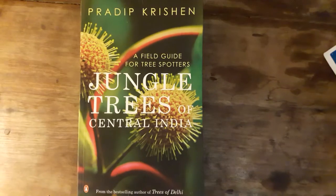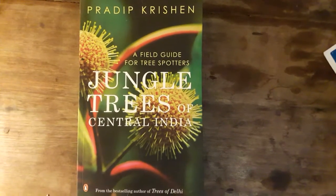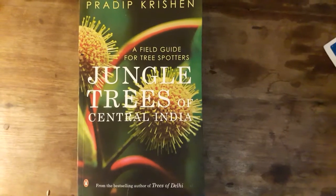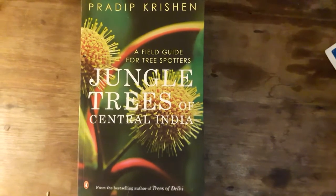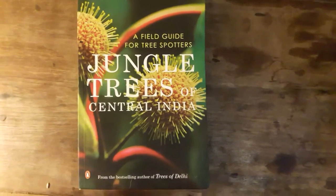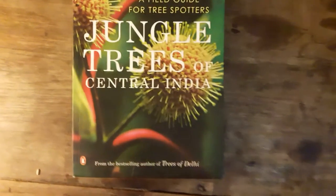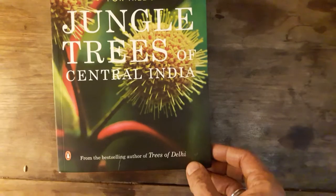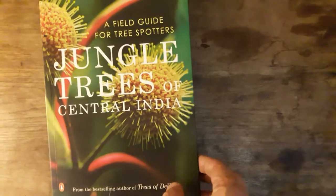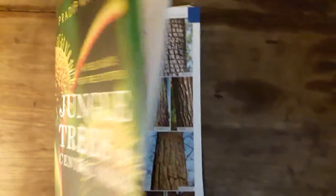The same gentleman, Mr. Pradeep Kishan, has also written on Trees of Delhi, and I recommend all tree lovers and nature lovers of India to get this copy — it is worth buying. It is published by Penguin. Trees of Delhi is also worth buying and it is simply superb.